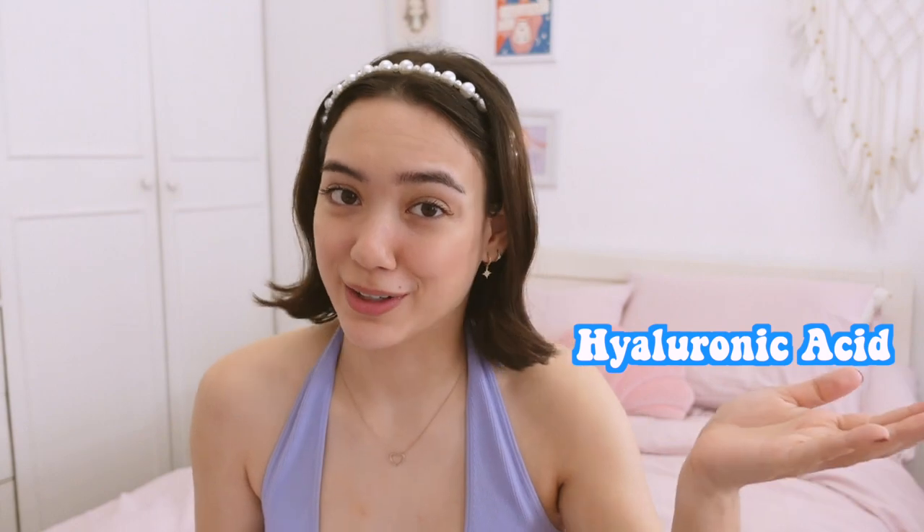I'm sure you guys have heard about hyaluronic acid. This is perfect if you have dry skin or just need to hydrate, because it retains and replenishes moisture like crazy. What I love about products with hyaluronic acid is that it instantly gets absorbed into your skin.